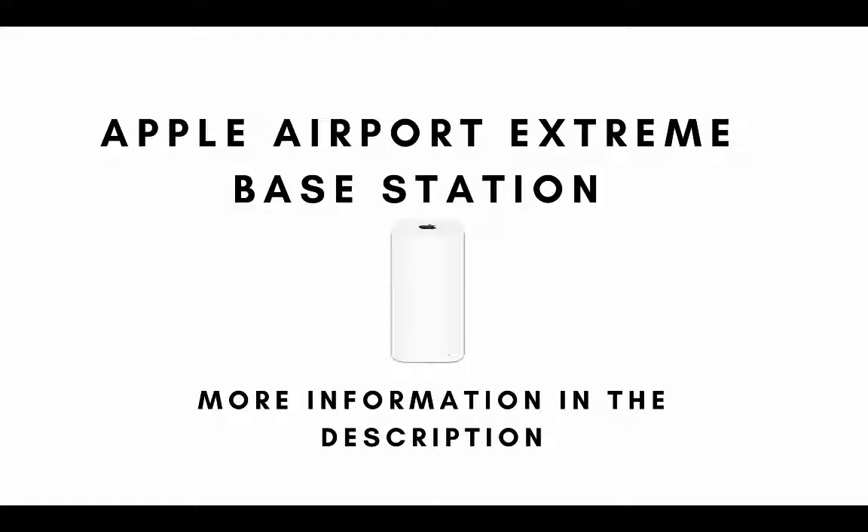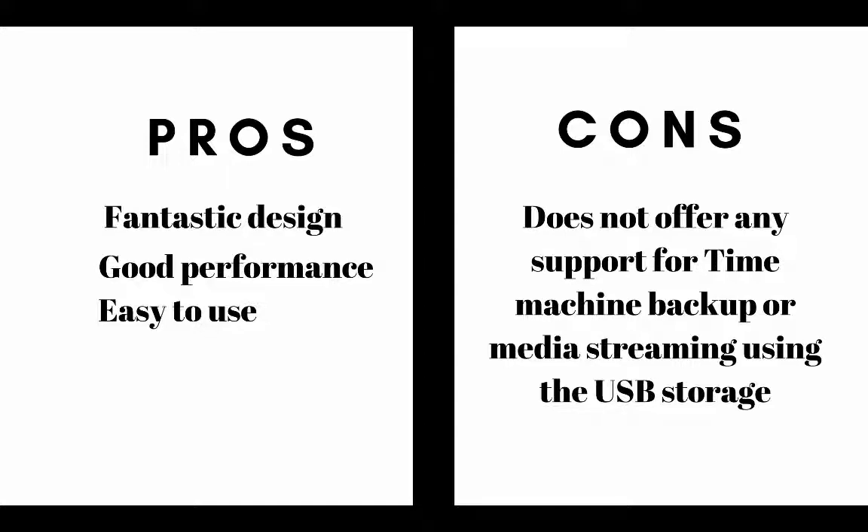Number ten on our list is the Apple AirPort Extreme base station. The pros are it has fantastic design, good performance, and it's easy to use. The cons are it does not offer any support for Time Machine backup or media streaming using USB storage.